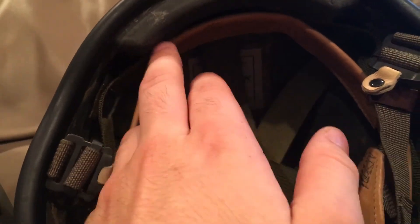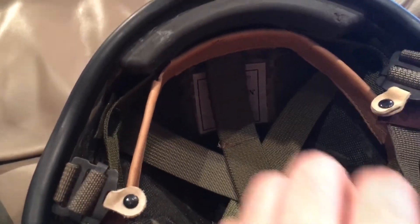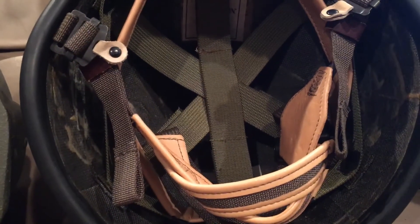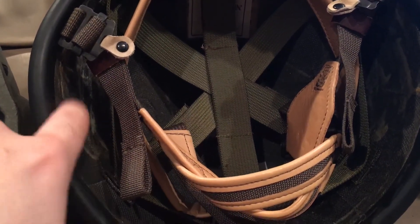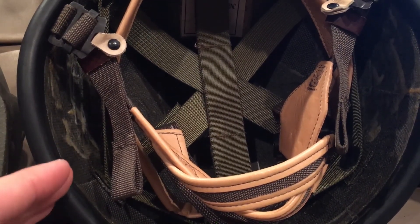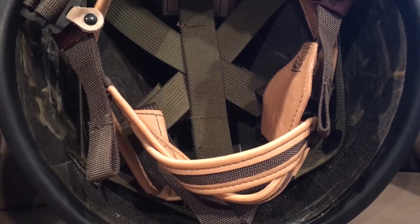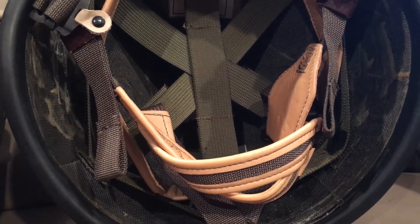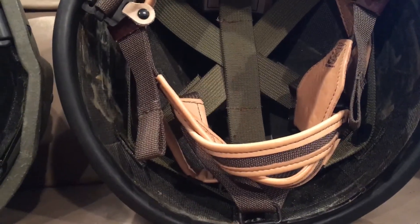The Or-Lite has a brow pad and side pads, though mine fell off and I haven't glued them back yet — you can see the squares where the glue used to be. This is a pretty important piece of history: this is a Canadian test Or-Lite, which is extremely rare and expensive. I didn't want to mess with it too much, so I've kept the pads with it and left it alone.